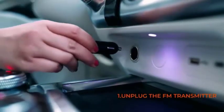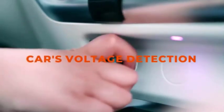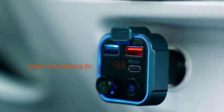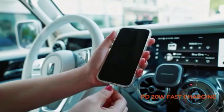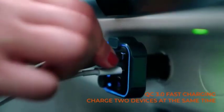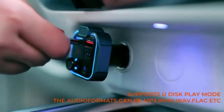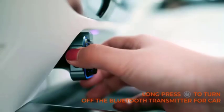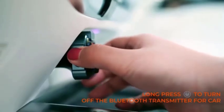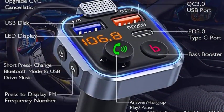Number 5: A hands-free wireless Bluetooth car adapter 5.0 FM transmitter with MP3, USB, and fast charger car modulator. This device allows you to wirelessly stream music from your phone or other Bluetooth-enabled device to your car's FM radio. Most Bluetooth FM transmitters work by plugging into your car's cigarette lighter socket and then transmitting a radio signal to your car's FM radio.